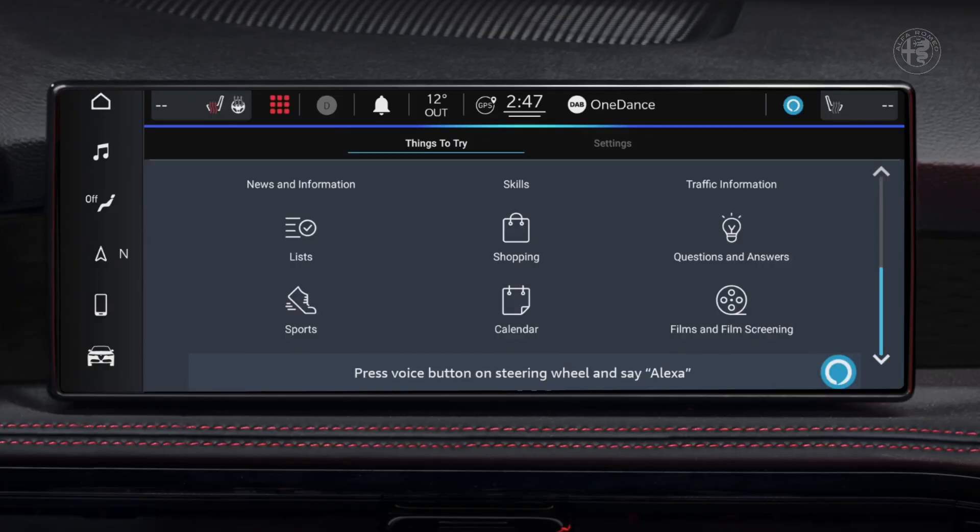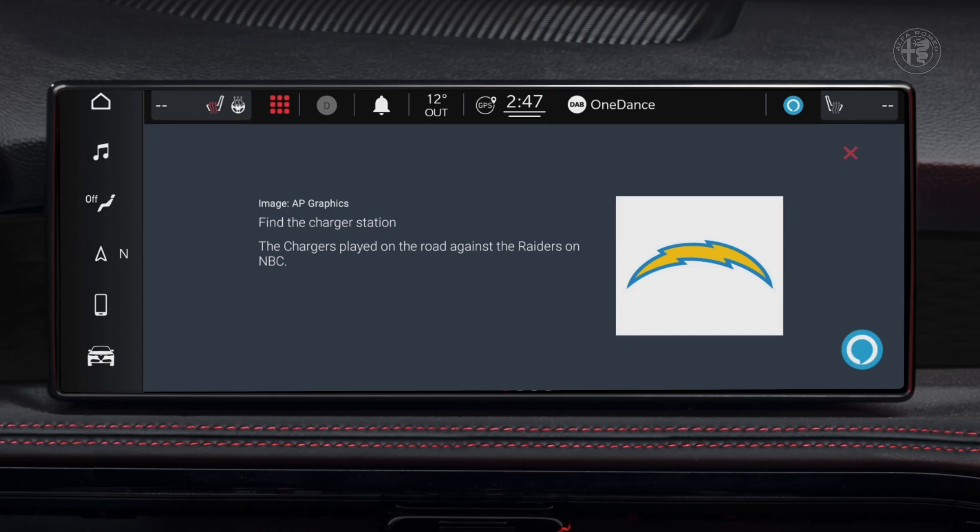Over-the-air updates seamlessly provide you with the latest version of the programs and the navigation maps. The Alexa voice service can be used on board to search for a restaurant or a charging station nearby, and even to add products to your shopping list while remaining focused on the road.